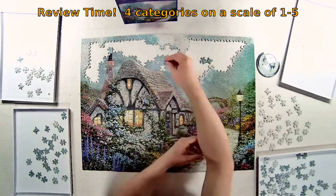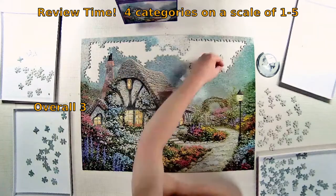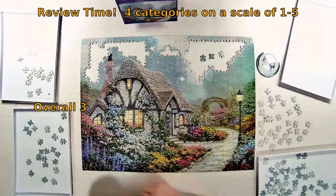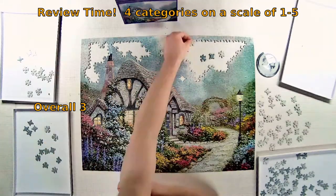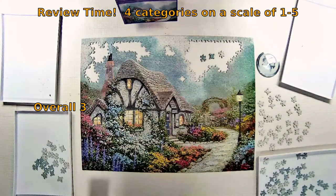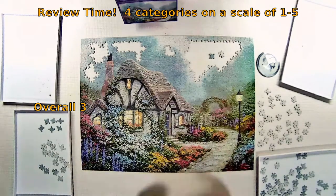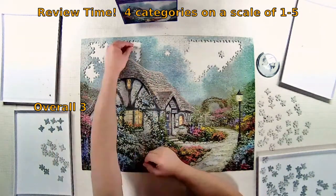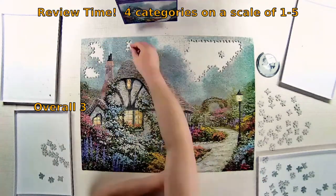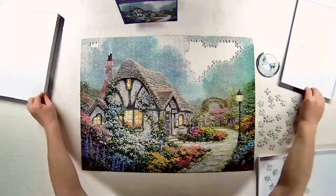Overall score — not quite a linear thing, as the first two categories weighed heaviest for me — I'm giving this an overall score of three. Slightly below average for this brand, but the material quality and cut quality being average drives the build to be average. I will build this again; I've built it before. This is one I would loan out, and I know it's enjoyable, though whoever borrows it may not enjoy that last little stretch in the clouds.